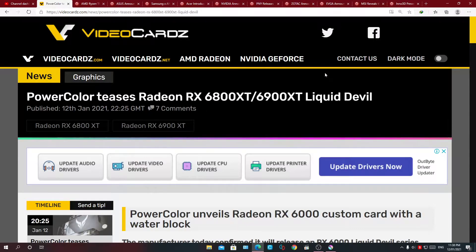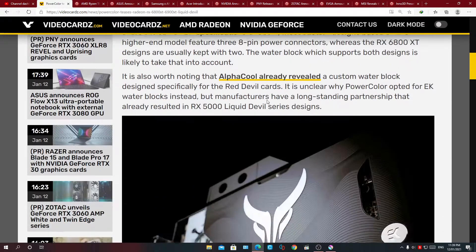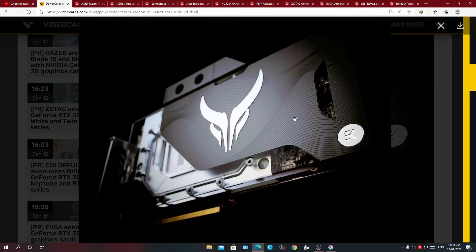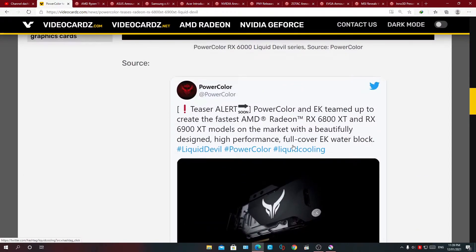First off, today PowerColor teases the Liquid Devil versions of the RX 6800 XT and the 6900 XT. These cards have been out already, so I'm just going to give you how the card looks and the design language of them.